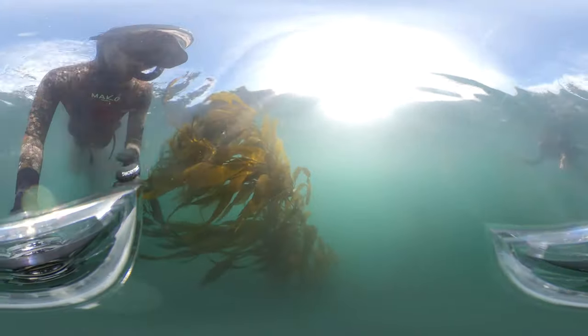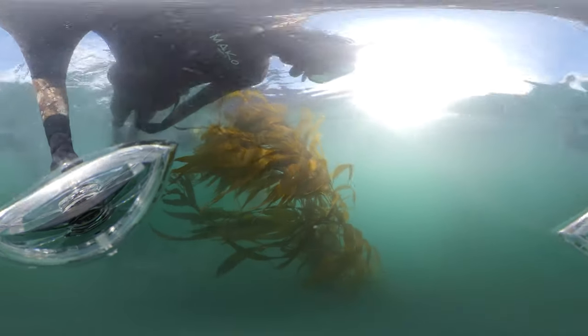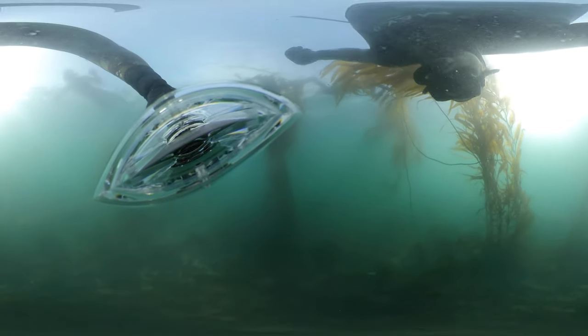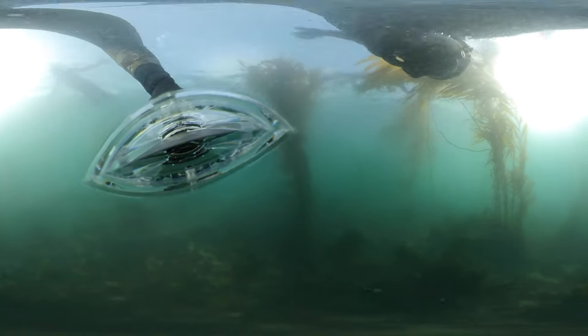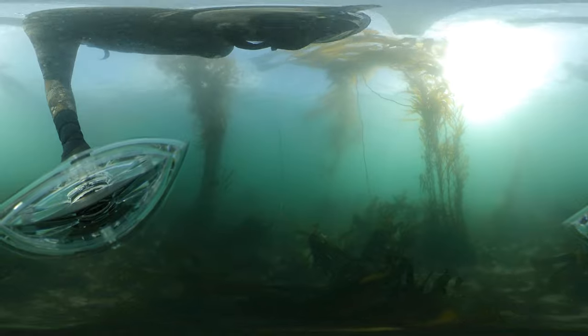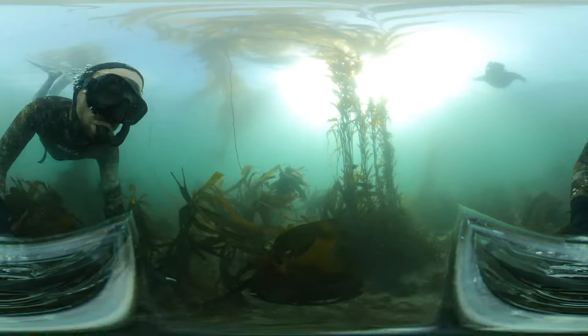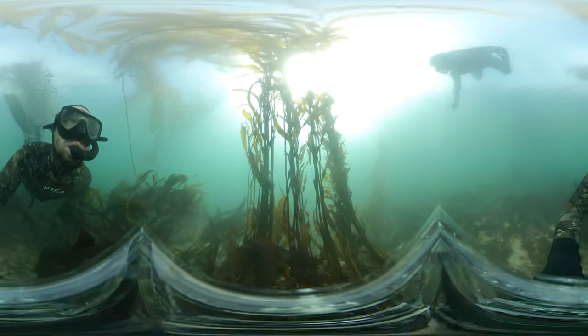You get these specific offshore wind patterns that churn up the water in a recycling effect called upwelling. You get that cold, nutrient-rich water driving up to the warmer surface and then recycling back down. The kelp grows in that cold, nutrient-rich water.